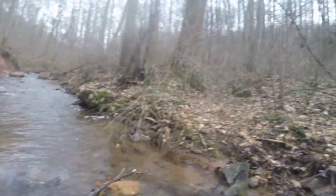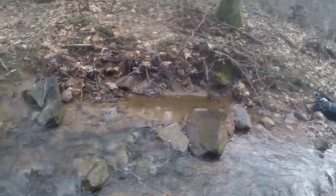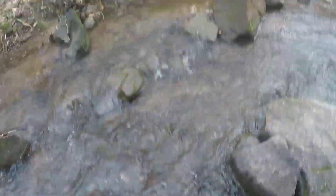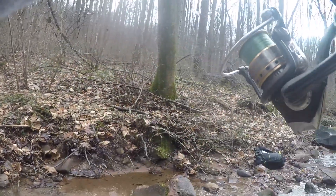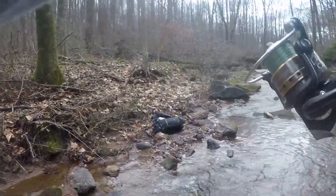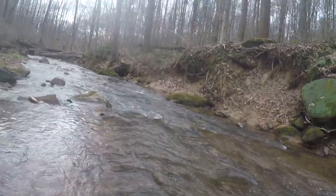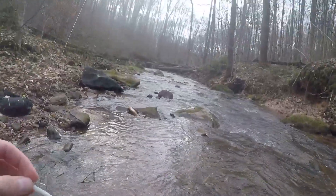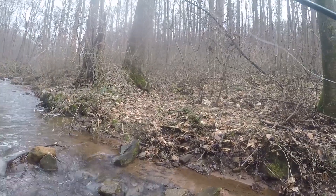Brook trout are so slimy — and there he goes just as I'm saying that. Very tough to handle but such a pretty fish. I was throwing that Panther Martin, saw him flash at it, hadn't had any luck, but on the very first cast with the Trout Magnet he popped it. I think that's what we're going with the rest of the day.